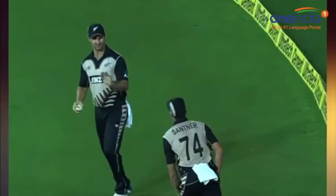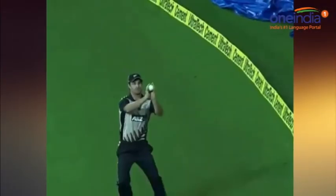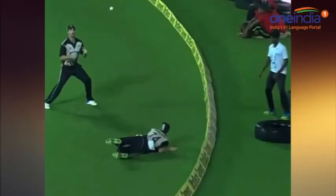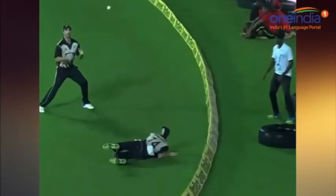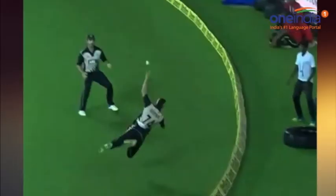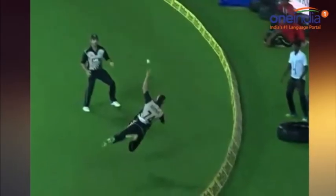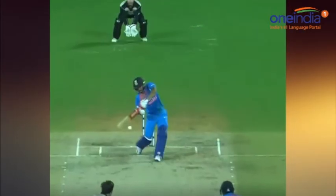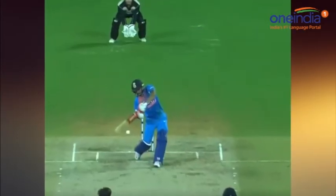Indian skipper Virat Kohli did try to accelerate but gave a catch to Trent Boult in the deep off Ish Sodhi for 13. It was Pandey who top scored with 17 and Hardik Pandya returned unbeaten at 14. For New Zealand, Tim Southee and Ish Sodhi took two wickets apiece while Trent Boult picked one.